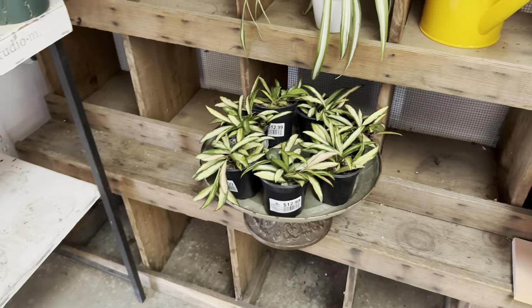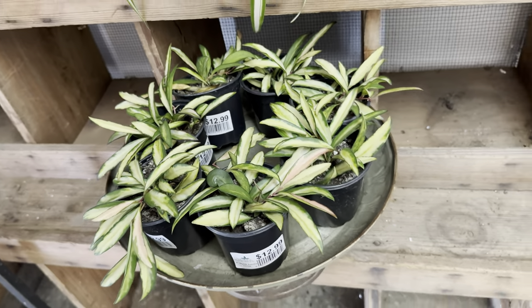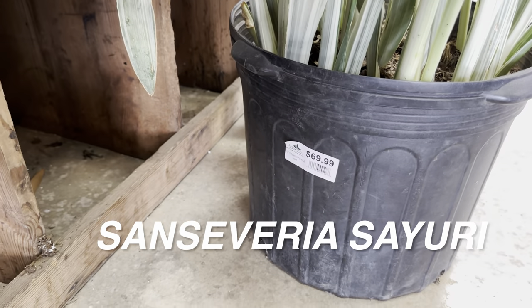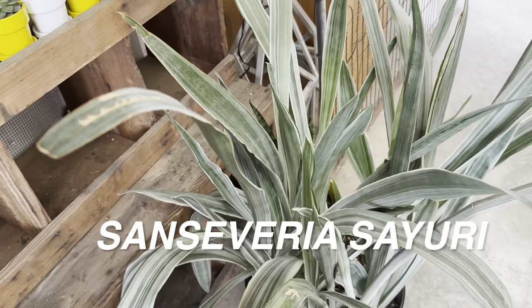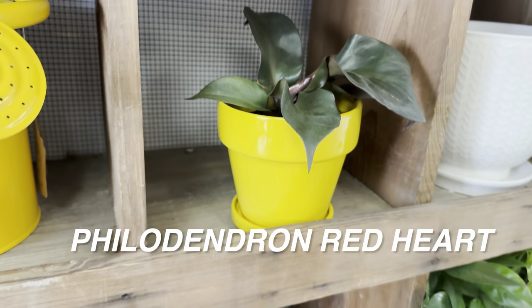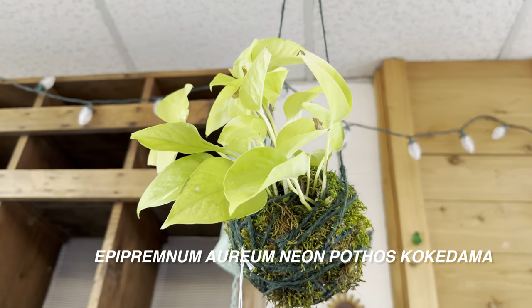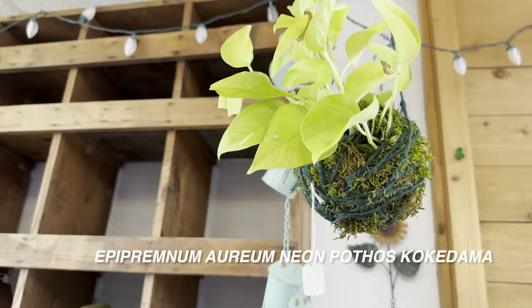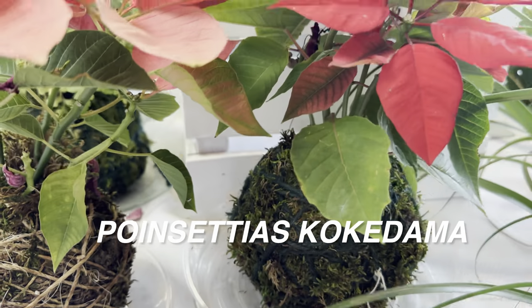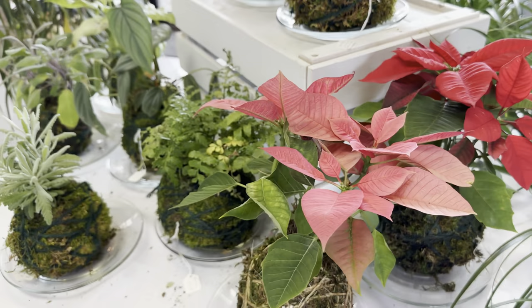I want to showcase not only big box store plants but plant nurseries all over the Dallas-Fort Worth area — we have quite a bit of plant nurseries to choose from. We have another Sansevieria Sayuri, another Philodendron Red Heart — I love the shape in its yellow planter. And there's a really cool Epipremnum Aureum Neon Pothos in a Kokedama. Kokedama is a Japanese form of displaying plants in a moss bowl — like these Poinsettia Kokedamas are super cool.